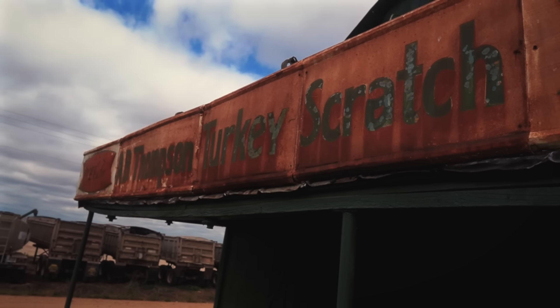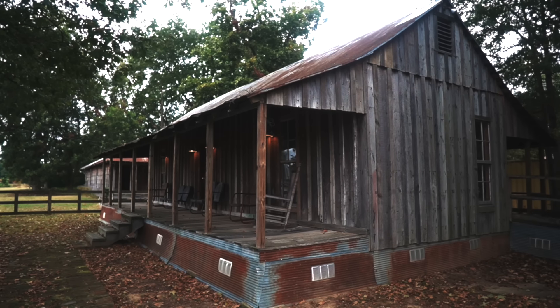Hey friends, I'm standing in front of Levon Helm's childhood home, this shack right here. It stood just outside of Turkey Scratch, Arkansas. I came all the way to Turkey Scratch, Arkansas so you wouldn't have to. We drove out to Turkey Scratch and saw where it used to stand.